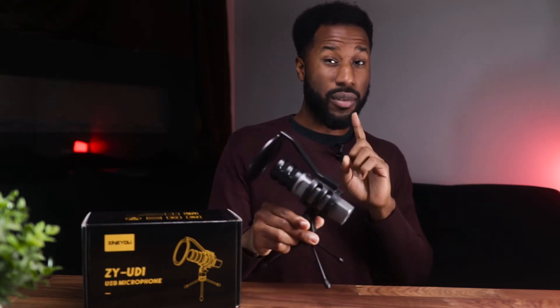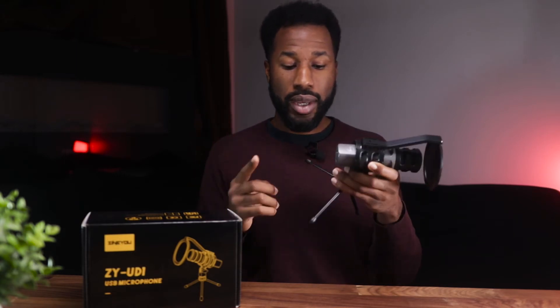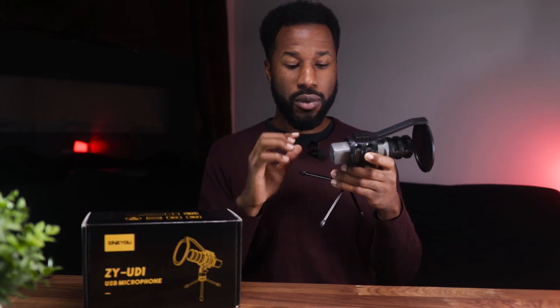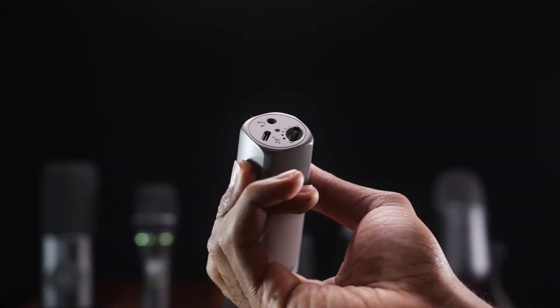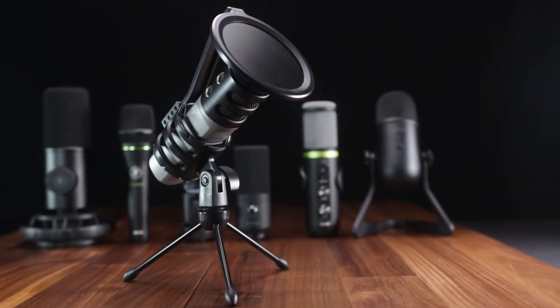In terms of features, you're getting a dial to control the gain volume, similar to the Maiono PM461TR. But as an extra bonus — and what surprised me at this price point — there is a headphone jack so you can monitor your audio while recording. This is a very important feature, especially for voiceover work or music purposes. These are the prime reasons to get this microphone.